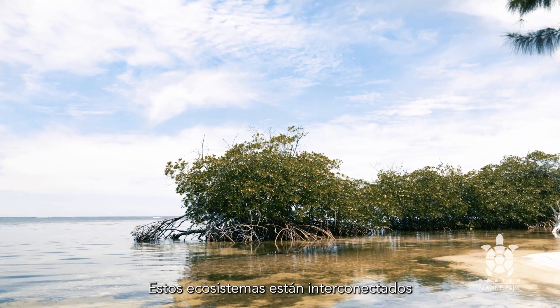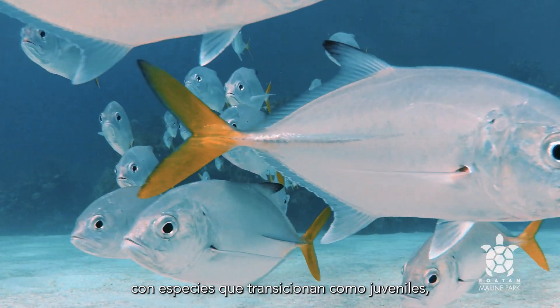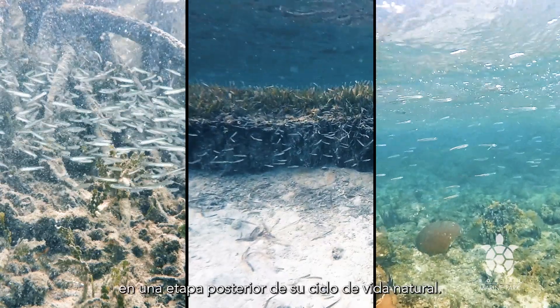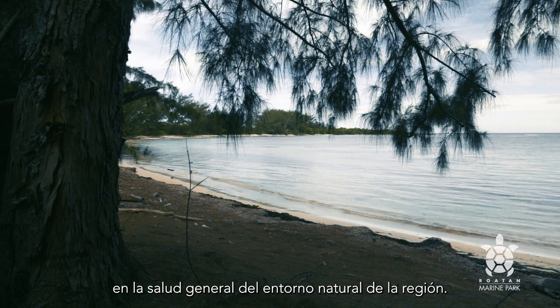These ecosystems are well interconnected and highly dependent on each other, with species transitioning as juveniles from mangroves to seagrass beds, and on to coral reefs at a later stage in their natural life cycle. They each play a delicate role in the overall health of the region's natural environment.